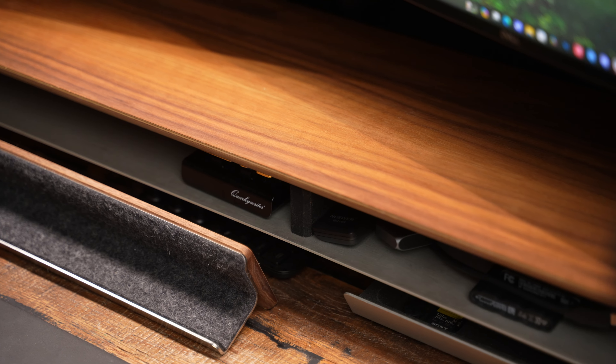As far as the Grovemade ones go, be careful if you set rubber on them because it can actually damage the coating of the wood. Something about the way they process the desk shelf does not handle well with rubber, which is fine because you shouldn't be putting rubber on wood anyways. That was a lesson I had to learn myself and I ended up having to get another one. Overall, desk shelves can make a huge difference and add a nice unique uniform look to your desk setup.